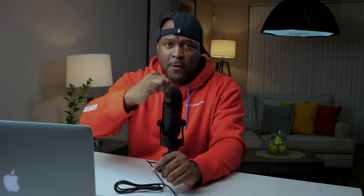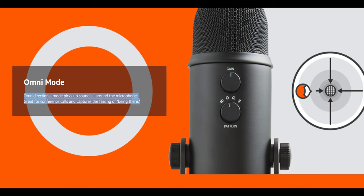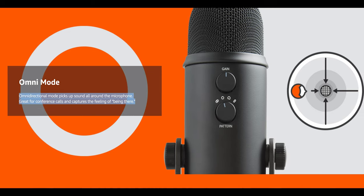Omnidirectional mode picks up sound all around the microphone — great for conference calls or capturing ambient sound like birds and environmental sounds.